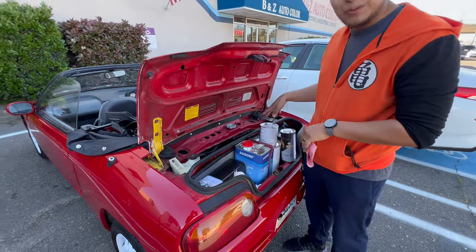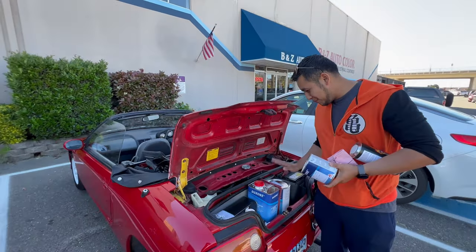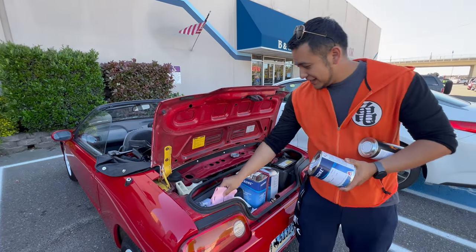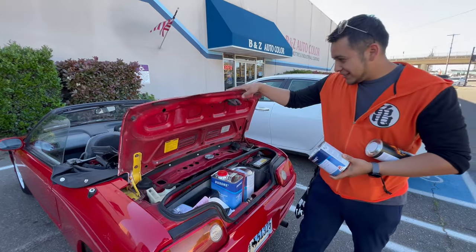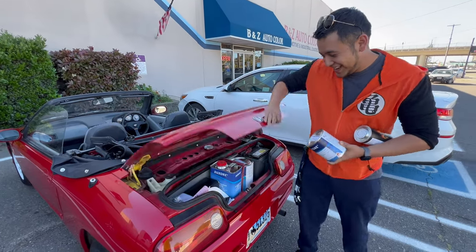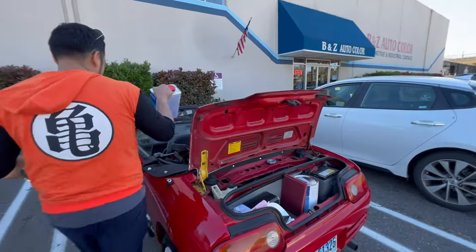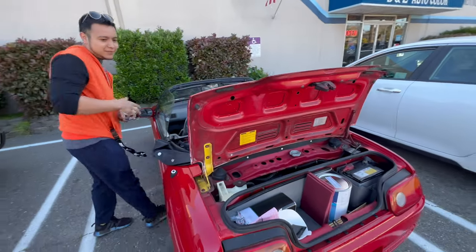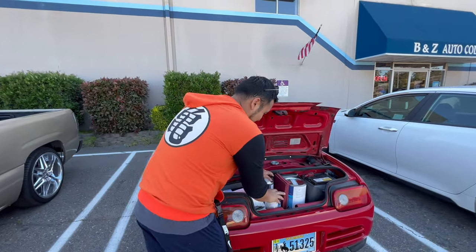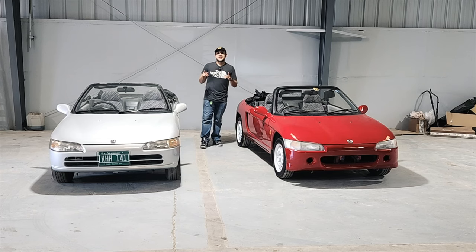We came to get stuff for the Type R we're painting soon. I realized once we bought everything — I don't know if we're gonna be able to fit everything. So you got one gallon of paint, two gallons of paint — that's pretty much it. Let's see if it'll close though. It won't even close. We're gonna have to put it inside. There you go — perfect. Alright guys, don't forget to like and subscribe.